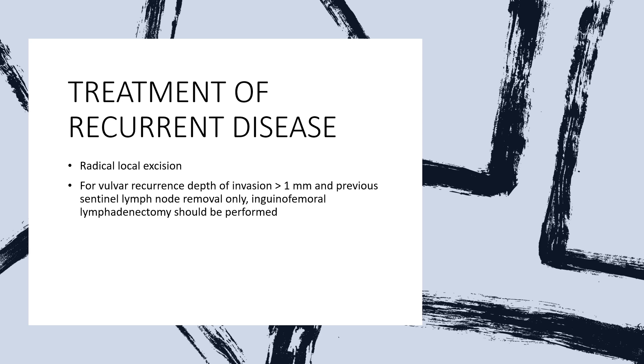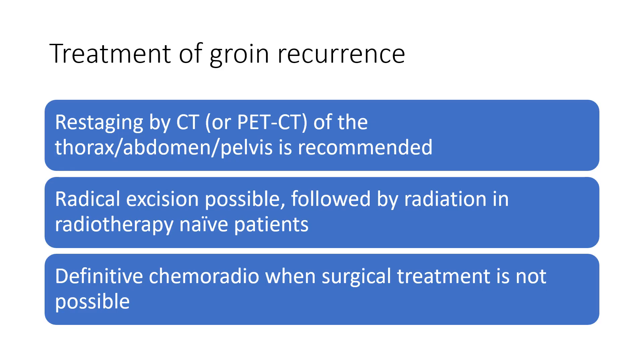For treatment of recurrent disease, radical local excision is used for vulval recurrences with depth of more than one millimetre and previous sentinel lymph node removal only, and inguinal femoral lymphadenectomy should be performed. For treatment of groin recurrence, restaging by CT or PET-CT of the thorax, abdomen, and pelvis is recommended. Radical excision, if possible, followed by radiation in radiotherapy-naïve patients. Definitive chemoradiation when surgical treatment is not possible.